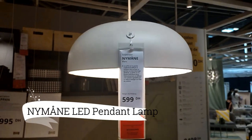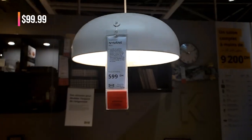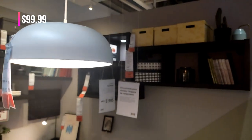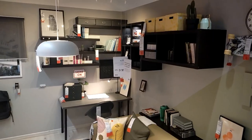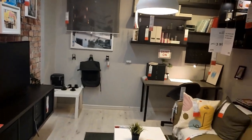Let's proceed to discover the Nymane LED Pendant Lamp, a blend of vintage charm and modern functionality. Inspired by the Klang lamp from the 1960s, it features a dimmable built-in LED for customizable lighting.